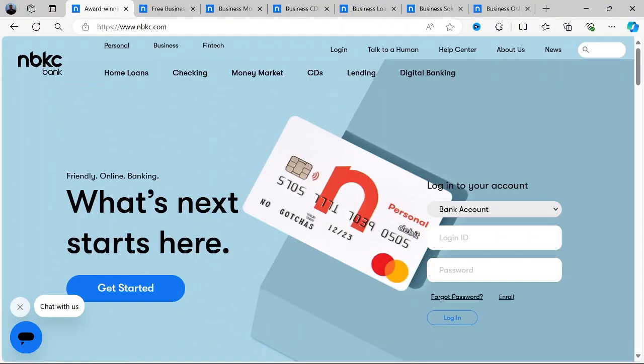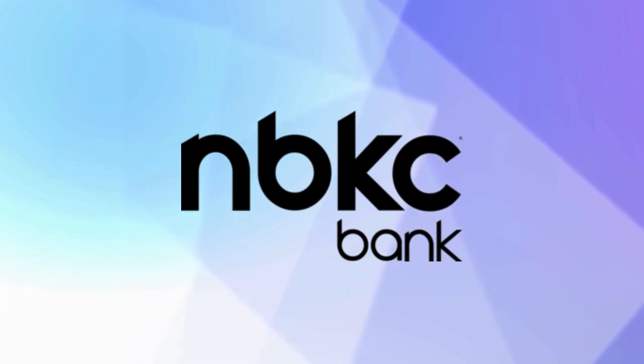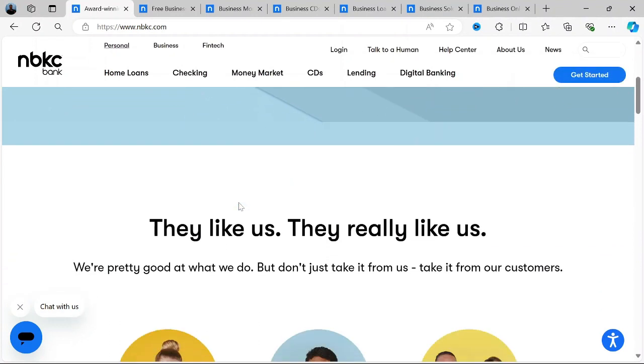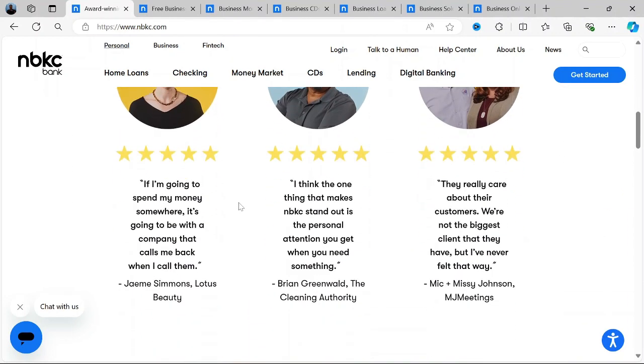Welcome to this detailed review of the NBKC Bank business account. Today, I'll be walking you through what NBKC Bank offers, its main features, pricing, the pros and cons, and if you're considering using NBKC for your business banking needs, this video will help you determine if it's the right fit for you. Let's dive right in.